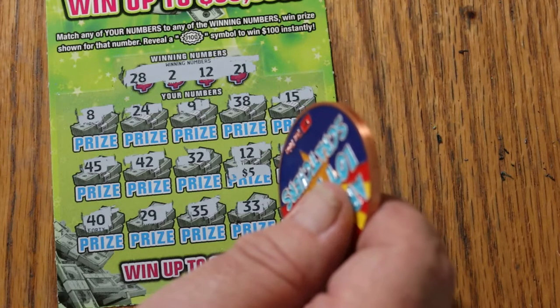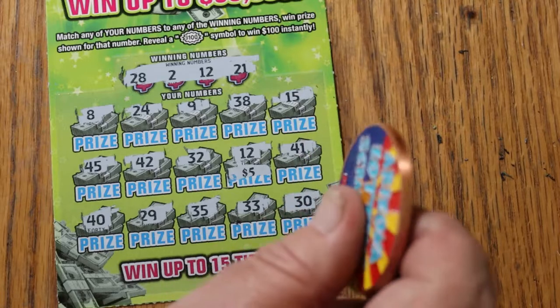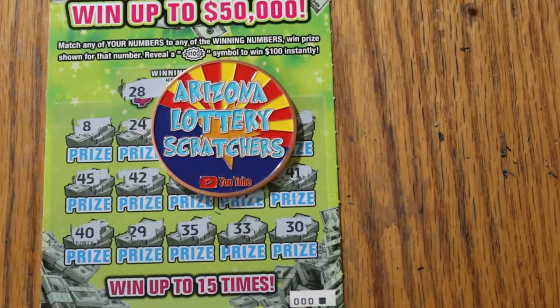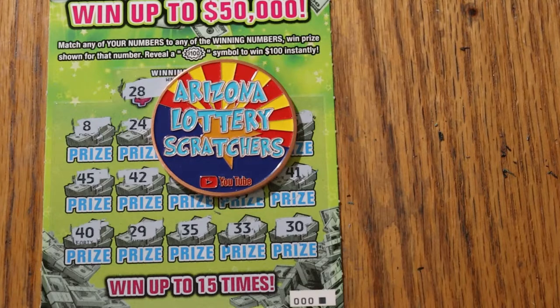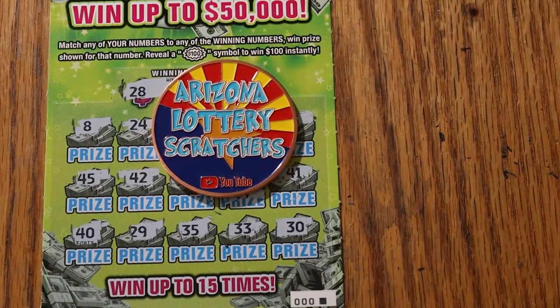It was a $30 session and we got back half — $15 back. Hope you did enjoy this. If you did, hit the like button, comment, subscribe, notification bell — it all helps with the numbers on YouTube. We'll be back again soon with another session. This is AZ Scratchers signing off for now. We'll see you later — have a great day and a great night, everybody. Bye.